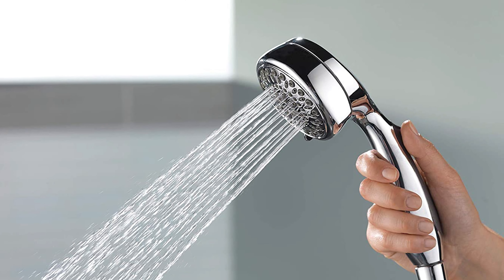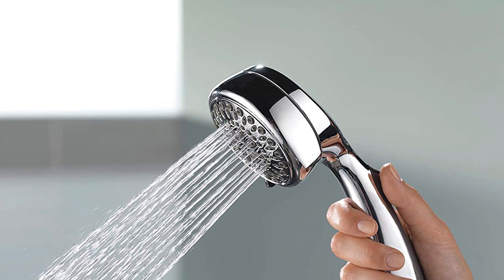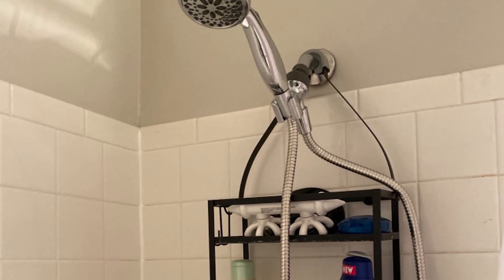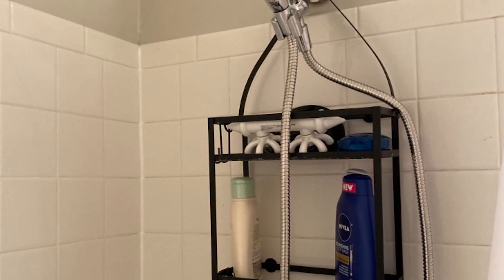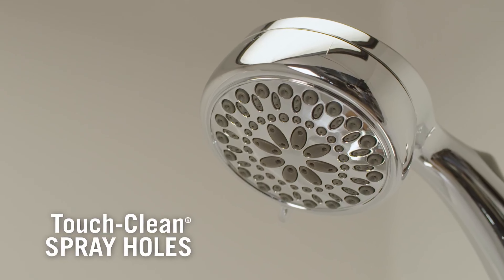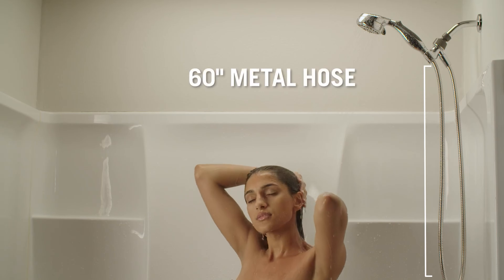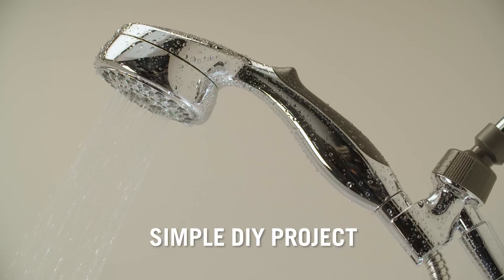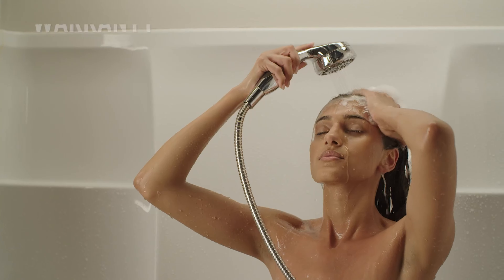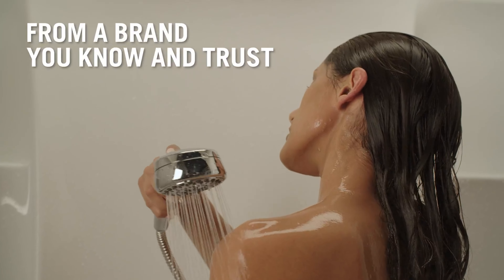It features anti-clog nozzles that you can clean by simply rubbing them to remove any mineral buildup. The internal waterway in the hand shower assures 100% performance and adds durability for a lifetime of satisfying showers. The unit includes an extra-long, stretchable 5-foot tangle-free flexible hose with a vacuum breaker to protect your water supply, plus a shower arm mount for hands-free showering. Backed with a 15-year warranty and easy-to-follow installation instructions, the Delta 7-Spray Hand Shower is sure to bring showering enjoyment for many years to come.